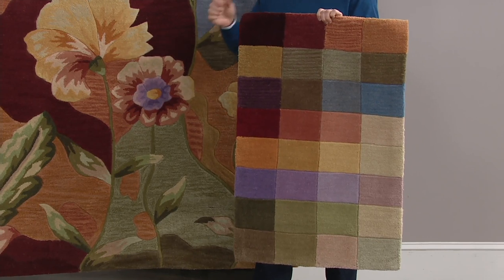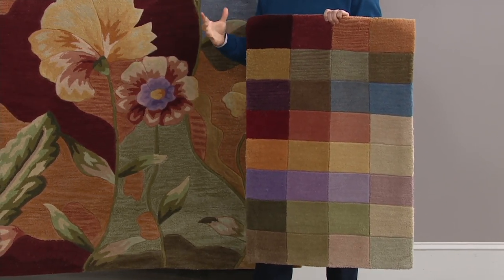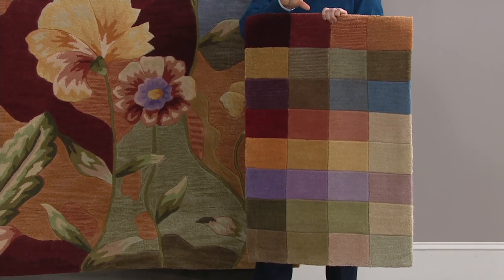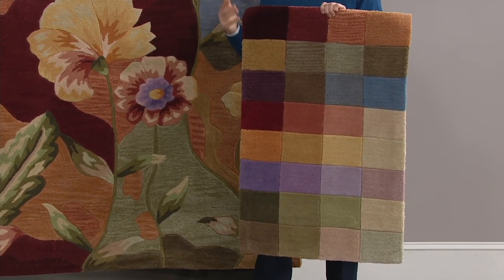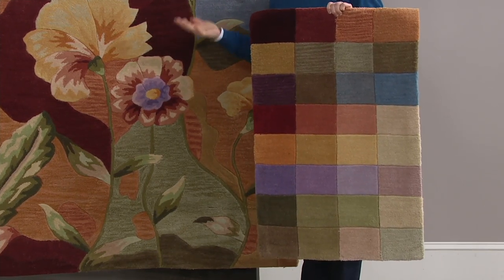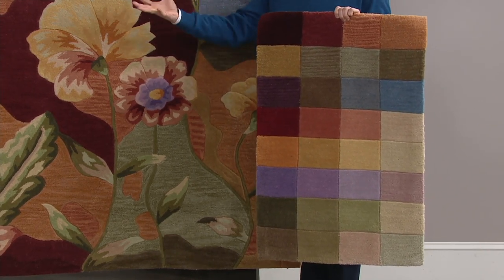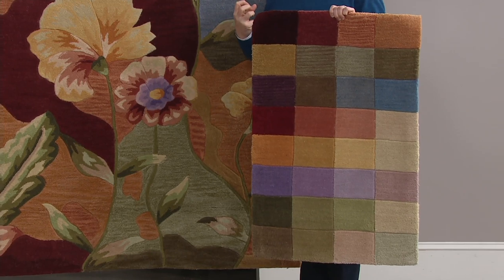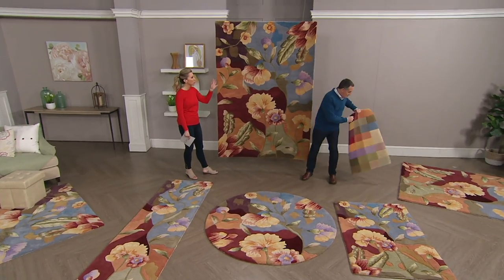When you dip a paintbrush into watercolor and strike it across a blank canvas, it starts out darker, it fades a little bit as it goes on, it shimmers, it flows — and that's what we wanted to achieve in calling this a watercolors design. With all these colors, you can put this in many types of environments and it will pull the colors in those rooms together and anchor the space with a rug.